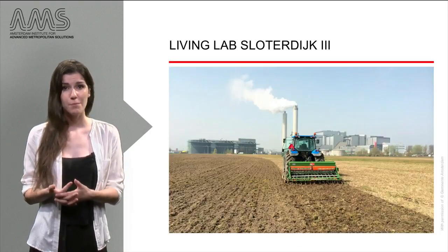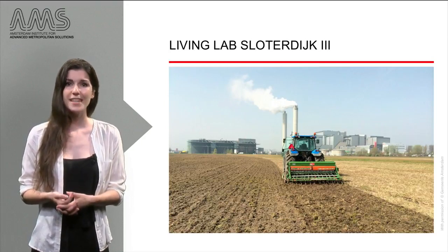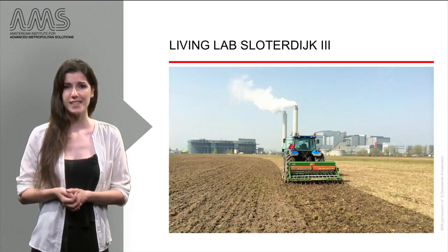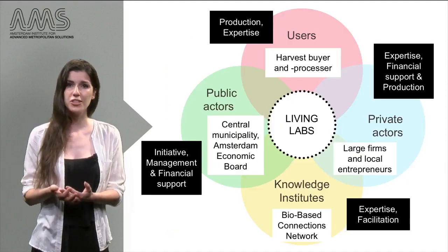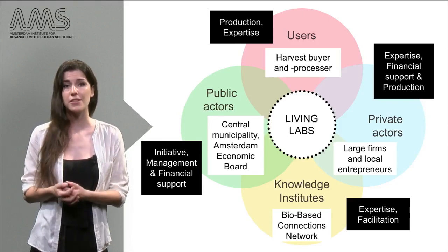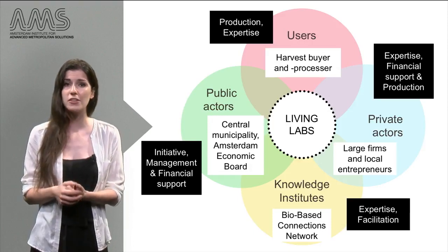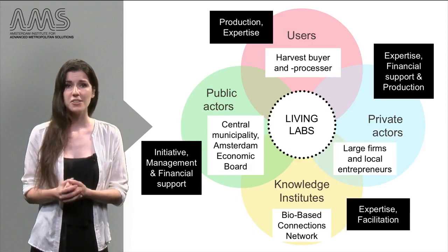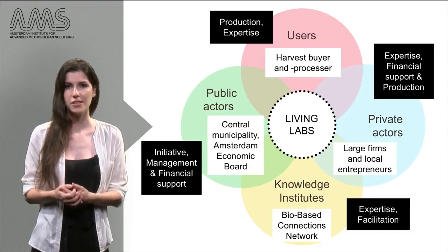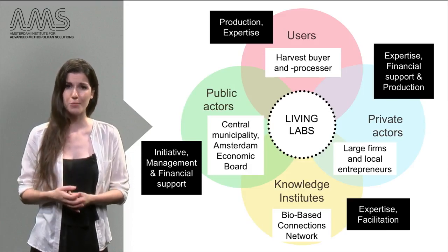The final example shows yet another role division. In Living Lab Sloterdijk 3, the municipality initiated a search for a solution in which sustainability and profit will go together. By connecting to an existing network, collaborations were set up with the owner of a vacant plot of land, a large company with previous experience in urban agriculture, a farmer, and a company to process the temporarily cultivated crops. This completed the full chain of production necessary for a sustainable urban agriculture solution, with its end-user — the entrepreneur who buys the harvest — to process it into market products.